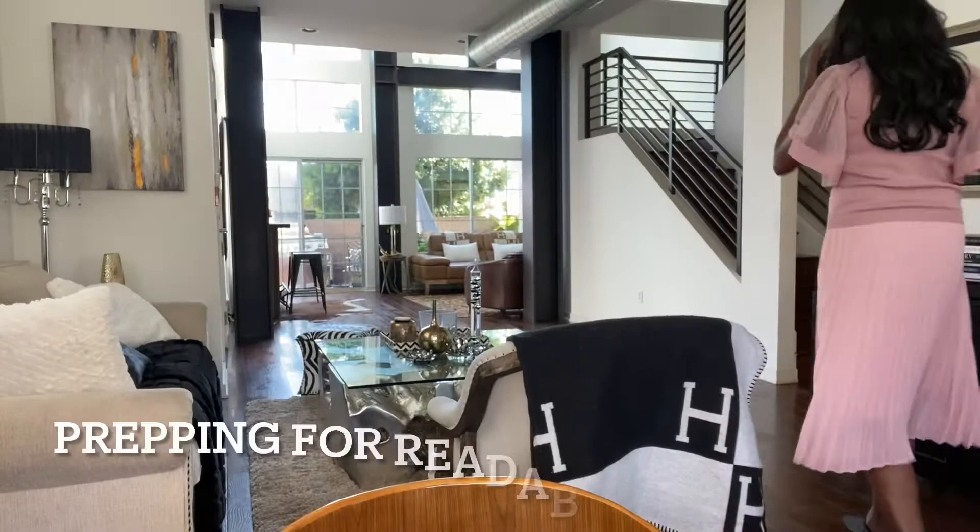Hi everybody, welcome back to my channel. I'm getting a late start on the day — I did a little workout this morning and now I have an interview with Readability, which is an amazing literacy app for kids, for elementary age kids, I think K through 6. Then we have European art history that I team teach in our homeschool collaborative, and I've got a business dinner tonight with Kofi. It's going to be a full day but hopefully a fun day — here's a little of my day in the life.